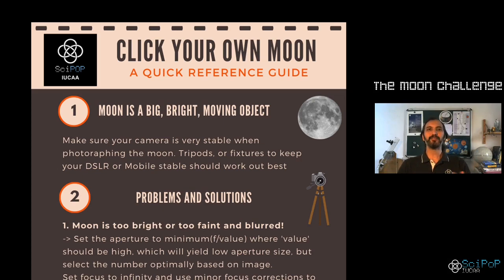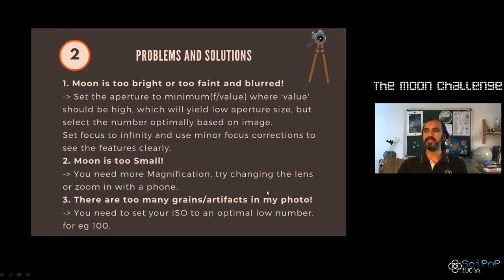Make sure your camera is on a tripod or on a stable surface. It will also help if it could be maneuverable and pointed properly at the moon so that you could take a series of pictures in the same frame over the month. There are some problems and solutions we are suggesting — so if you take a picture of the moon and it seems too bright, too faint, or too blurred, there are certain actions to be taken.